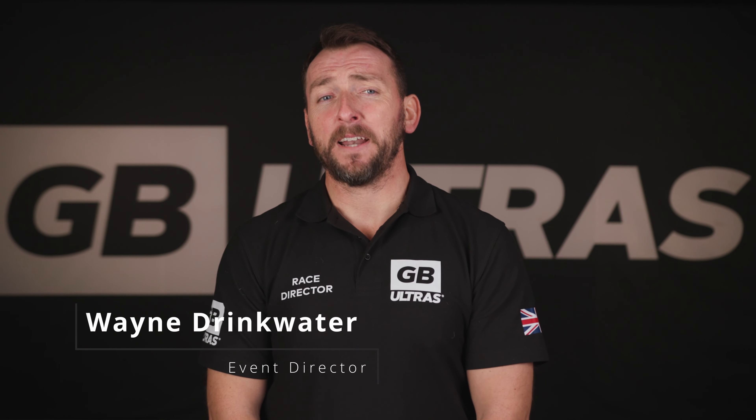Welcome to the GB Ultras Event Team Brief. My name is Wayne Drinkwater and I am the Event Director at GB Ultras. Today we're going to cover some of the key points you may need to know when joining the event team. Thank you for offering your time to volunteer. This video gives you information on the roles and responsibilities you'll be taking on as a volunteer. You'll also be sent this information via email together with the Volunteer Code of Conduct. If you have any questions, please feel free to email the team at events@gbultras.com.